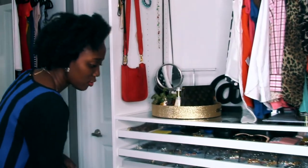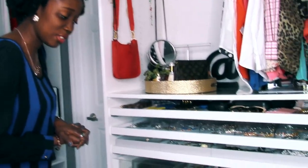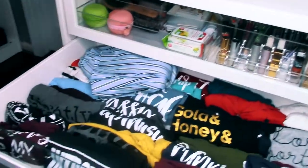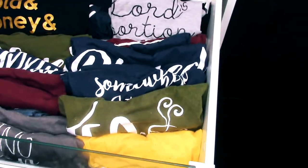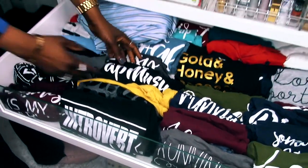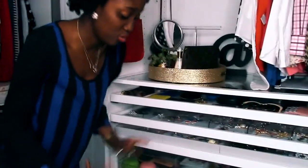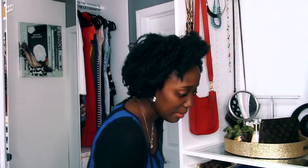Next we've got my graphic tees drawer. I have really grown to love these types of t-shirts — I pretty much live in them throughout the year, summer, winter, fall. They are well laid out and I know exactly what shirts are there just by seeing the little prints. I can grab whatever shirt I need for the day and go — nice and simple.